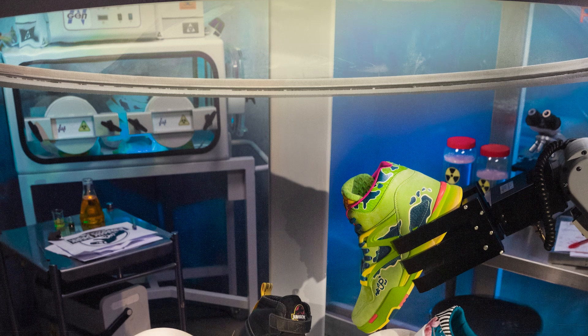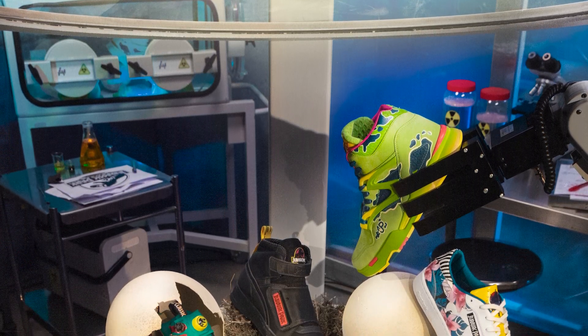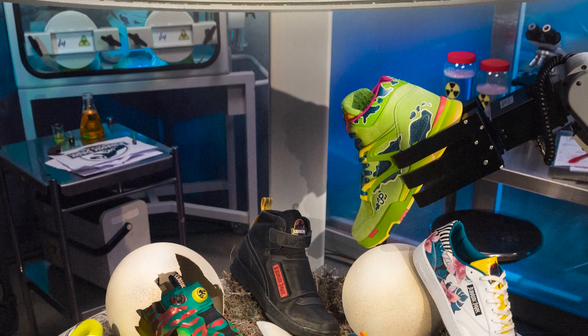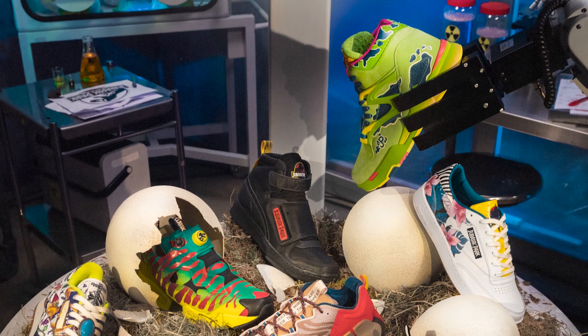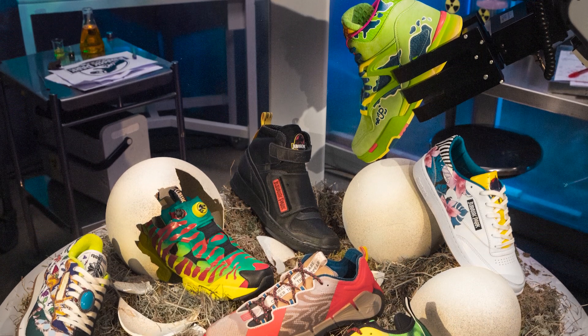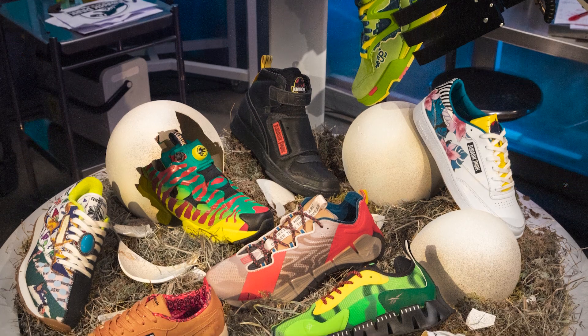Reebok have announced a partnership with Jurassic Park — a collaboration 65 million years in the making. The Reebok times Jurassic Park full family footwear and apparel collection is here. Jurassic fans and feet fans alike, let's take a look.